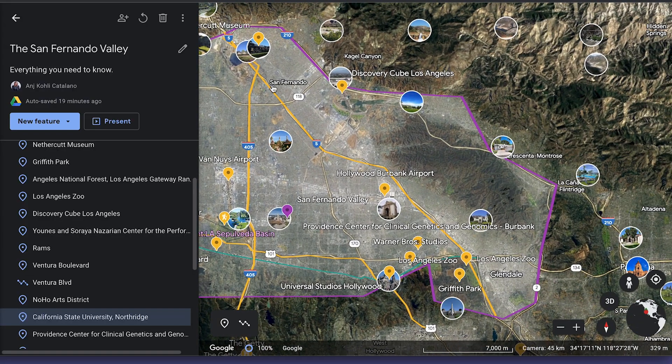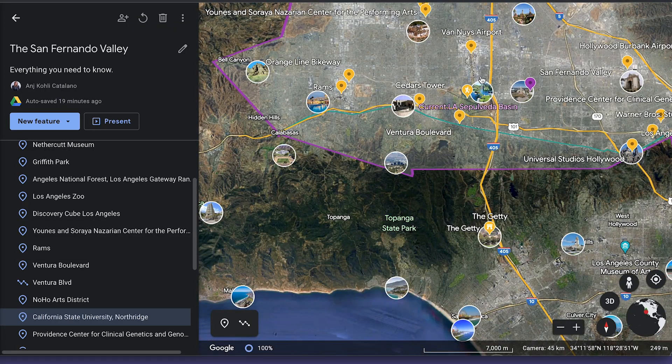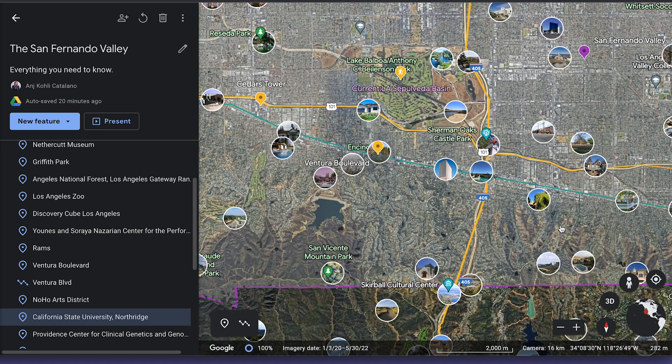The Interstate 5 is another major freeway running down through the valley, and it's the major north-south route that links major California cities of San Diego, Stockton, San Clemente, Redding, and so on. Other state routes include the 170 and the 210. In terms of notable streets, you have Sepulveda Boulevard, Ventura Boulevard, Laurel Canyon Boulevard, and San Fernando Road.